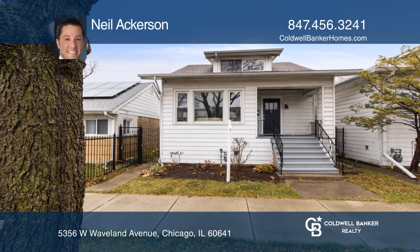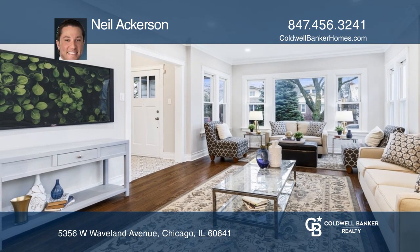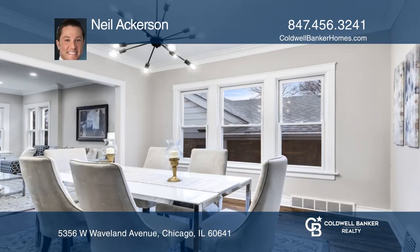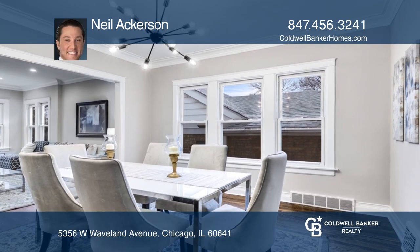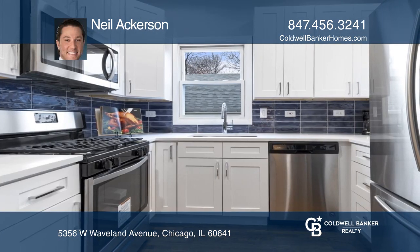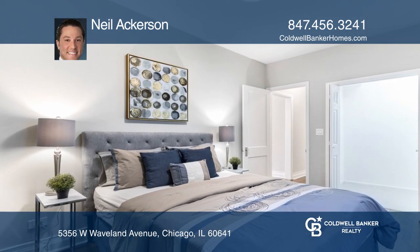Look no further. This stunning 4-bedroom, 2-bath home has been completely updated and custom designed. The huge living room with adjacent dining area is perfect for entertaining. There's a newer custom kitchen with newer stainless steel appliances, quartz countertops and more.